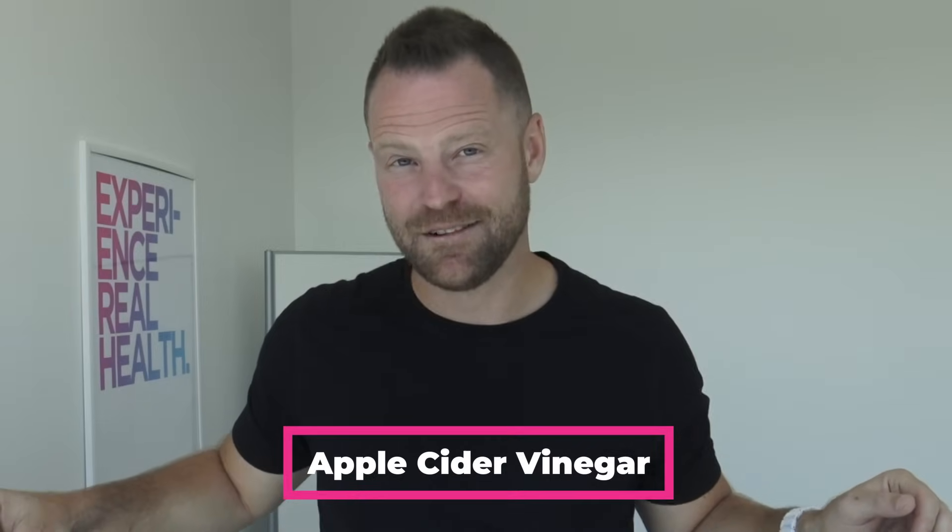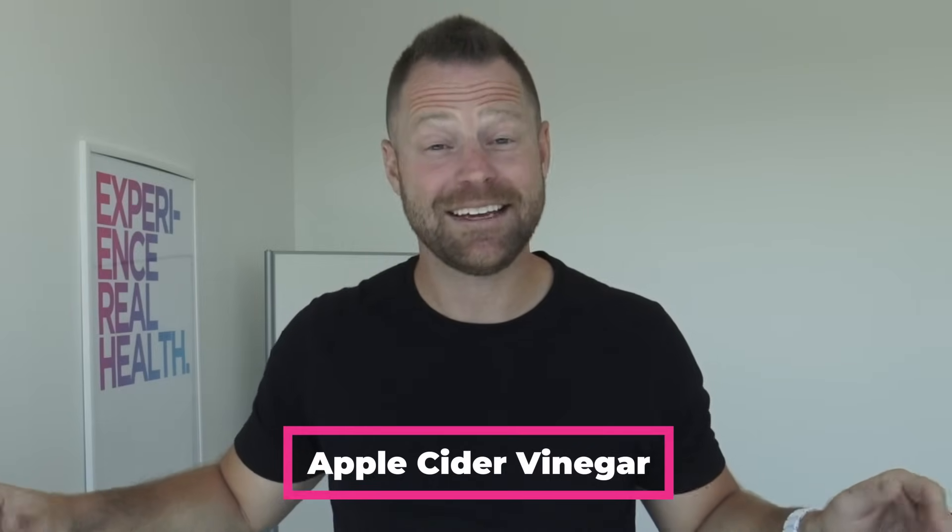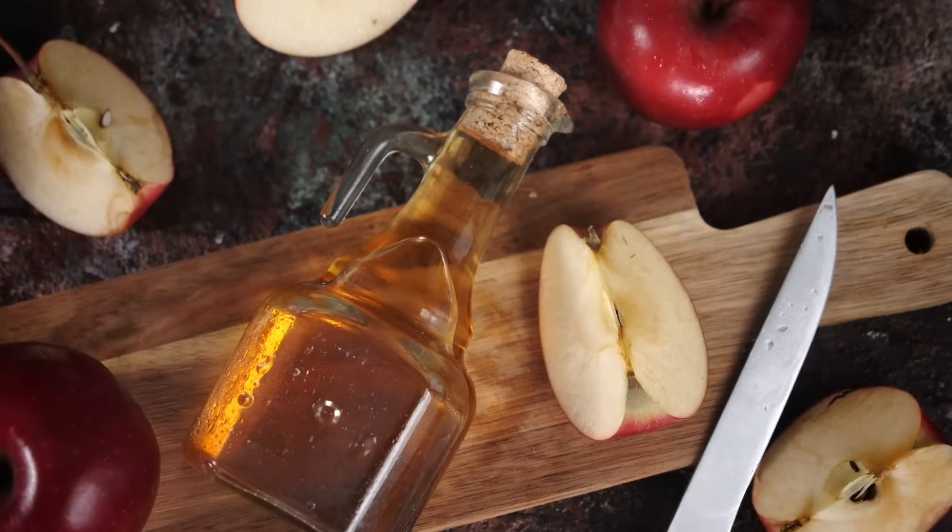What is this superfood that we speak of? ACV — apple cider vinegar. Adding it to your foods. We're going to look at five ways right now, and the studies behind them, on how it could impact your blood sugar.